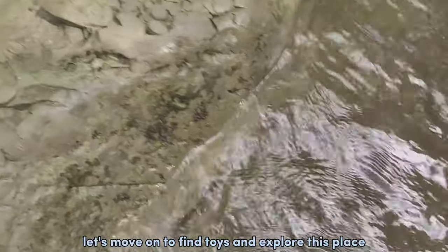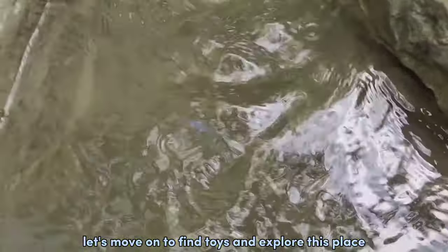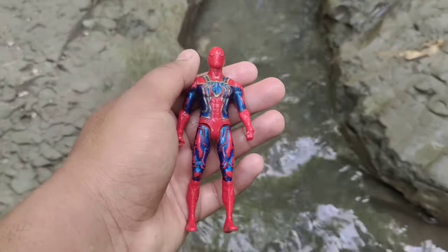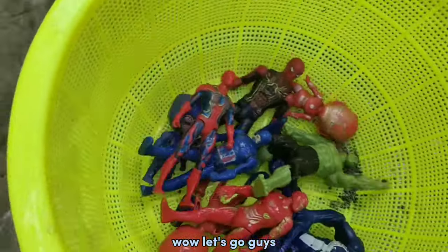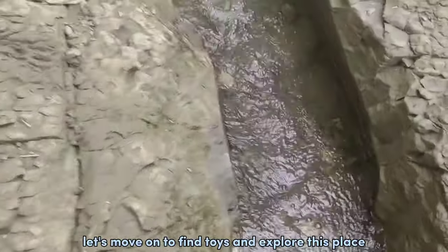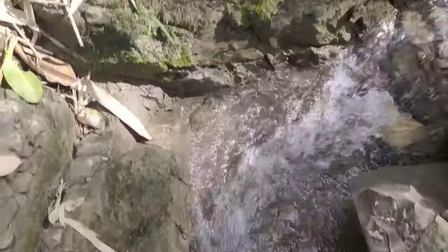We get Iron Man! Okay guys! Let's move on to find toys and explore this place! Oh my god! We get Spider-Man! Wow! Let's go guys! Let's move on to find toys and explore this place! Let's go!